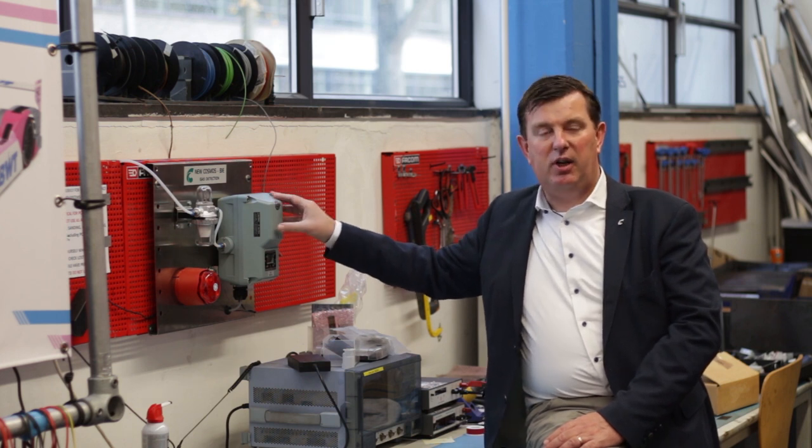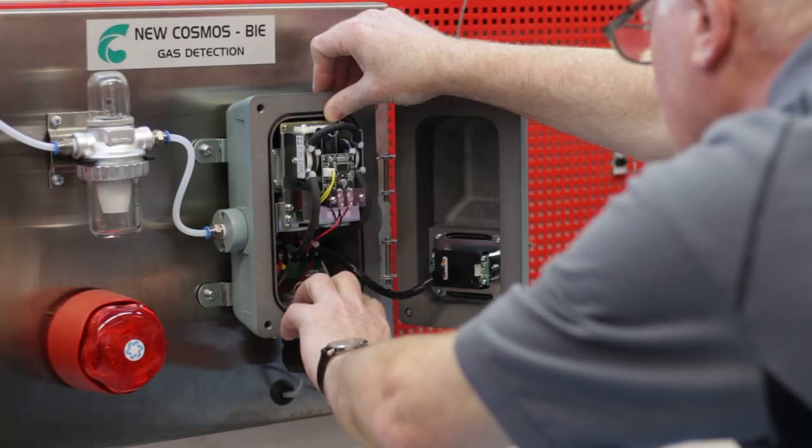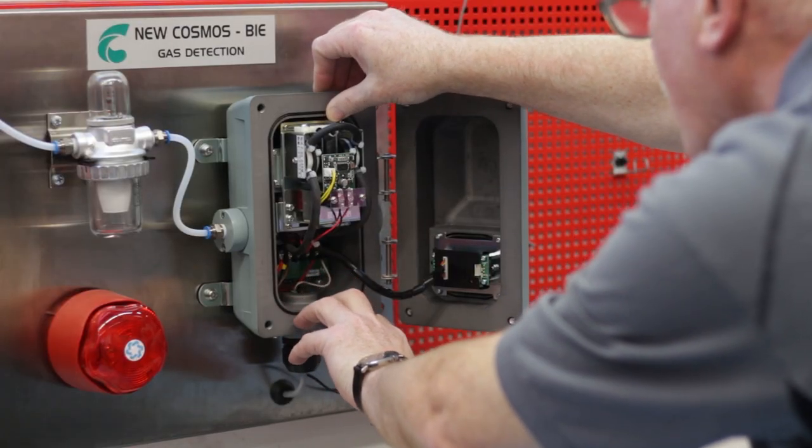In case of an alarm, it will sound a warning, activate flashlights, and inform the people to leave the area as soon as possible.